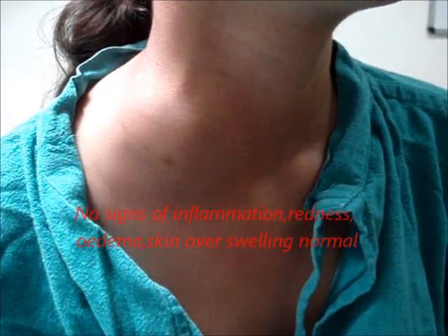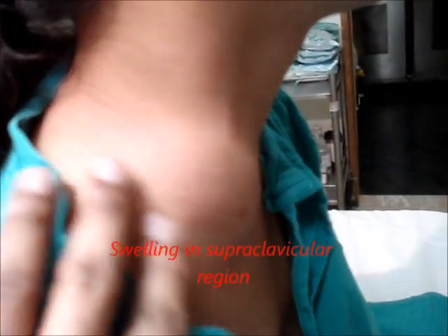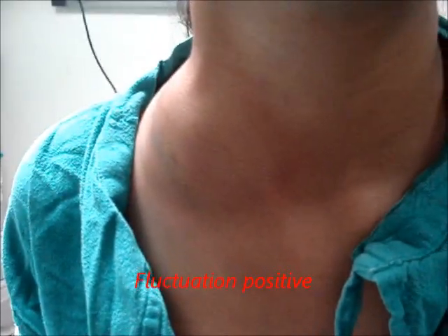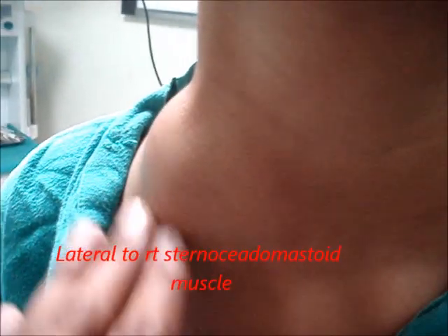There is a soft globular swelling of size around 8 cm x 7 cm x 6 cm occupying the right side of the neck. This is cystic in consistency. Skin over the swelling is normal without redness. There is fluctuation present and the swelling is non-tender.